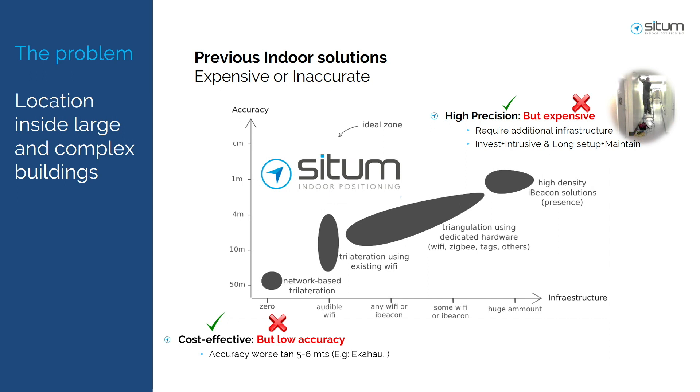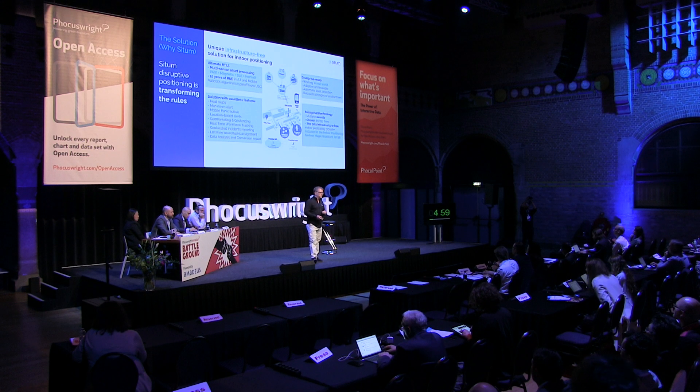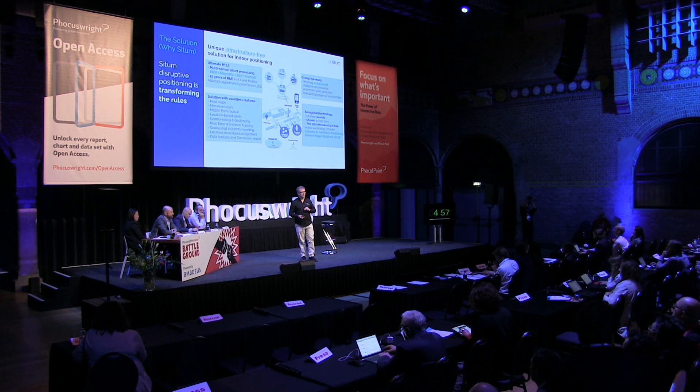C2N came to fill this gap between high precision and cost-effectiveness. C2N is only a three-year-old company, but the technology behind it is from ten years ago when three scientists started working in the mobile robotics department of the University of Santiago. They started using the principle of maximizing location using existing infrastructure and existing sensors — not buying anything else.